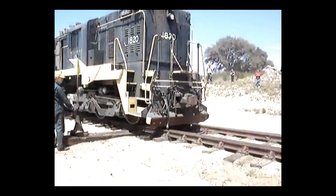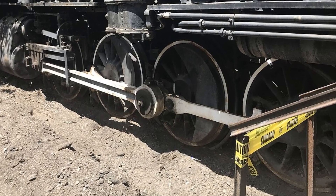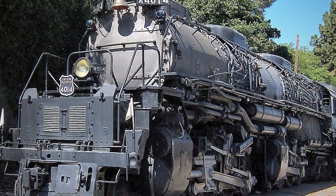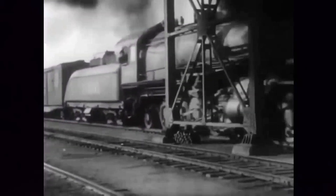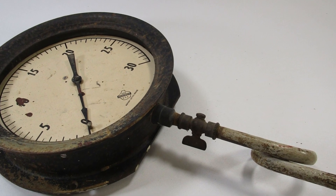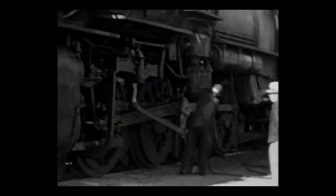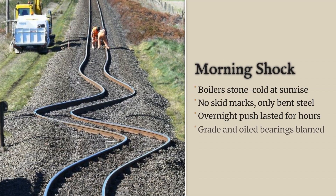Morning arrives. The crew returns, ready to handle the separation work properly. They walk into the display area and freeze. Santa Fe sits off the rails, wheels buried deep. Big Boy stands there 15 feet further than where they left it yesterday. Both locomotives remain cold and dead, but nowhere near where the crew secured them. The workers circle both machines, checking everything. Big Boy's boiler shows zero heat. The firebox sits empty and cold as stone. No steam anywhere, no power source they can identify. The temporary tracks tell the real story — bent rails everywhere, twisted supports, clear evidence of massive, sustained force applied over many hours.